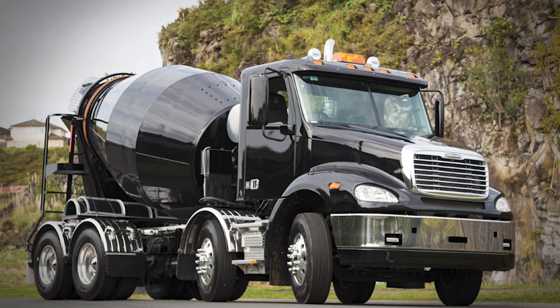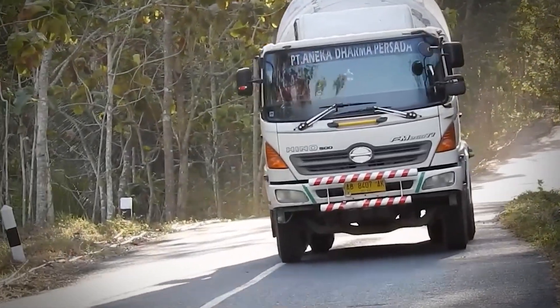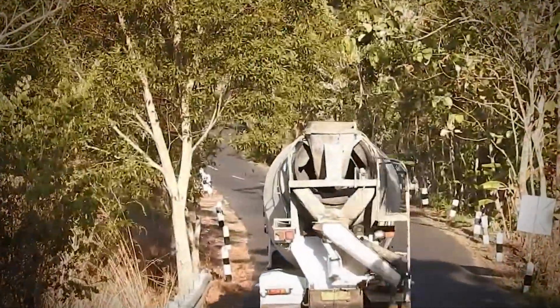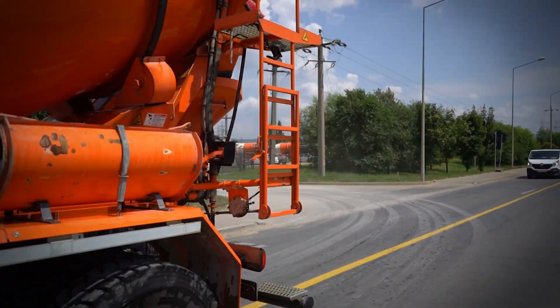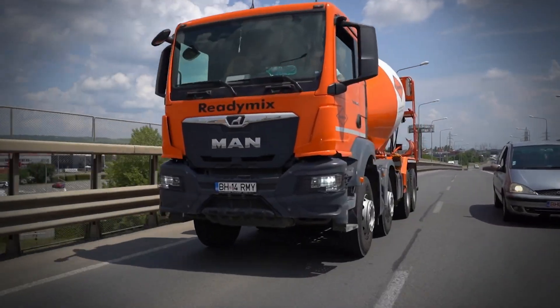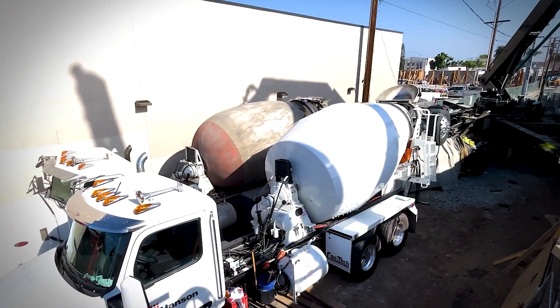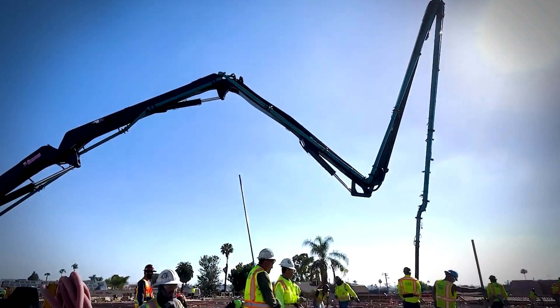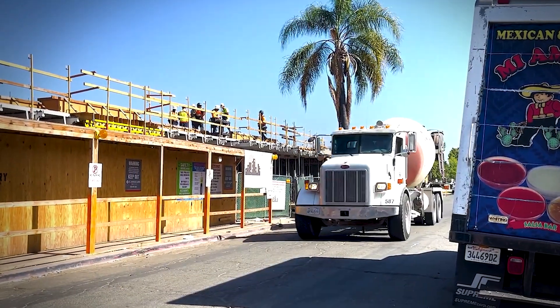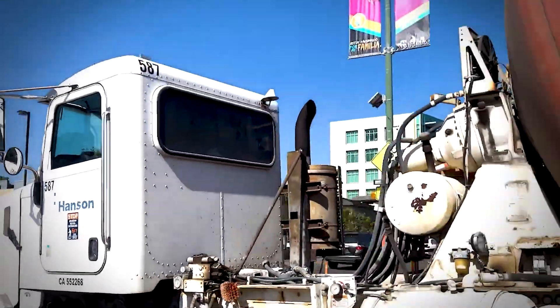Different concrete mixes require different handling techniques. High-strength concrete used in skyscrapers needs more aggressive mixing than the standard mix used for sidewalks. Decorative concrete with special additives might require gentler handling to preserve the integrity of color pigments or special aggregates. The logistics of concrete delivery is like a carefully choreographed dance — batching plants schedule truck departures based on traffic conditions, job site requirements, and the working time of specific mixes. On large construction projects, standard mixers feed concrete pump trucks, which use their articulating booms to place concrete in hard-to-reach areas like upper floors of buildings.